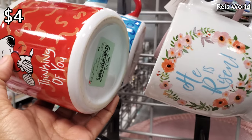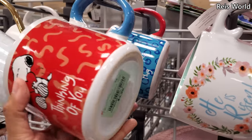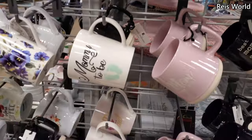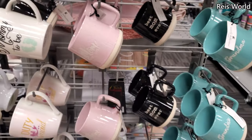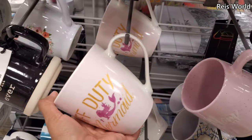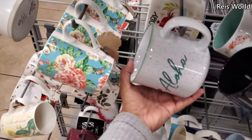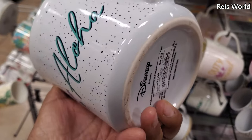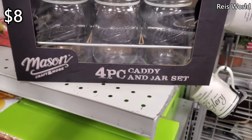'Thinking of You' for $4 — 'A Long Distance Hug.' That's cute, more like a Valentine's Day one. There's 'Mommy to Be' and then 'Mom 2021.' They also have it in grandma. 'Mermaid on Duty' — oh, 'Off Duty Mermaid.' And 'Aloha' — and look at Stitch! He's cute, $5.